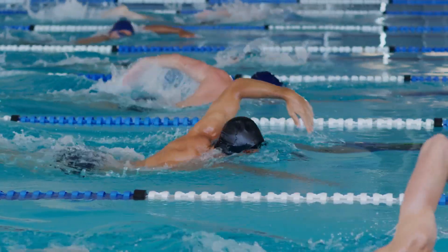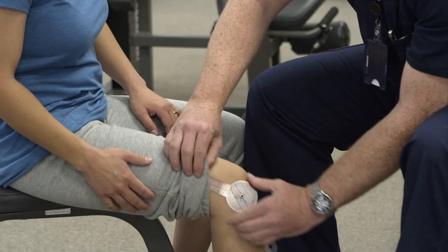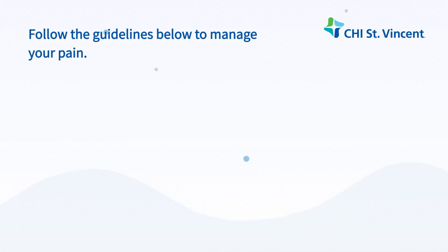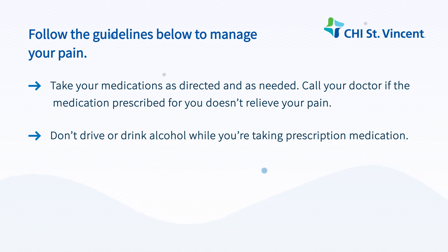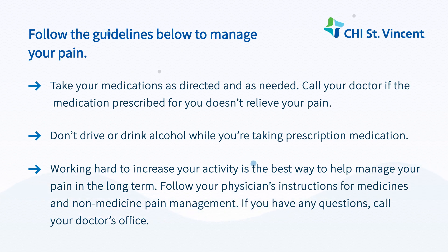Do not take a bath or go swimming until your doctor says it's okay. Will I have pain when I am home? The length of time each person has pain or discomfort varies. Some people may have soreness or tightness at their incisions or muscle aches for longer periods of time. This does not mean that something is wrong. Take your pain medications as directed and as needed. Call your doctor if the medication prescribed for you doesn't relieve your pain. Don't drive or drink alcohol while you are taking prescription medication. Working hard to increase your activity is the best way to help manage your pain in the long term. Follow your physician's instructions for medicines and non-medicine pain management.